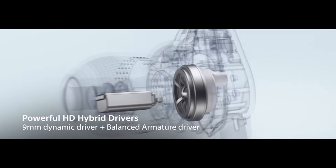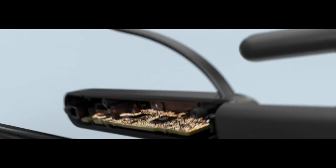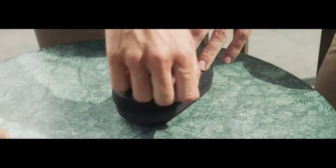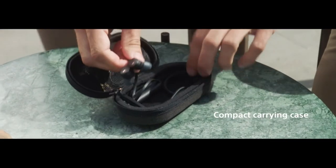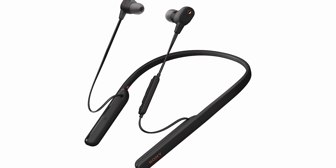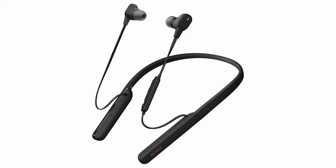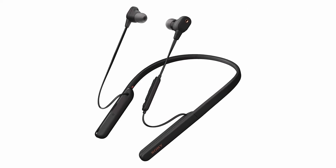It's also worth noting that these neckbuds feature aptX HD Bluetooth, which provides the option to stream audio at 24-bit/48kHz resolution. Some of the buttons on the neckband have dual functionality — longer presses activate different functions — but unless the lack of dedicated buttons grinds your gears, you'll be wowed by these hugely impressive earphones.